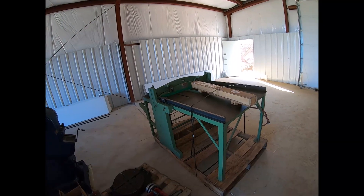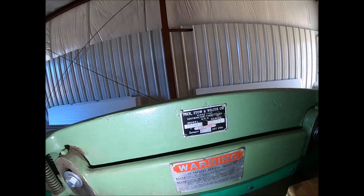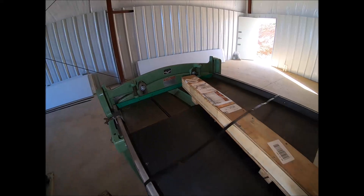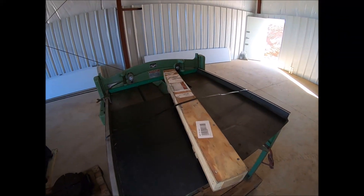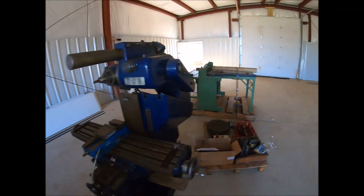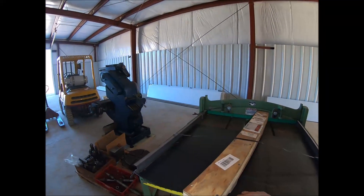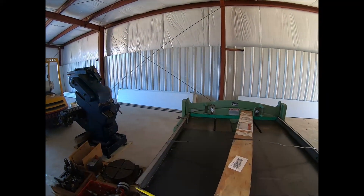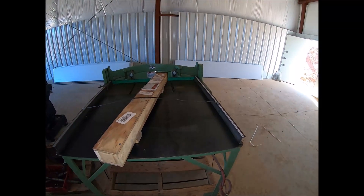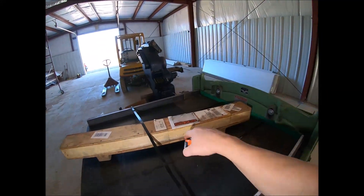As you guys know, I showed this on a mail call — I picked up this Pexto shear. This is a model 137-1. It'll handle 16 gauge, which is what I was looking for. I was hoping for a wider one, but I think this is just a 36-inch cut — yep, 36-inch sheet.